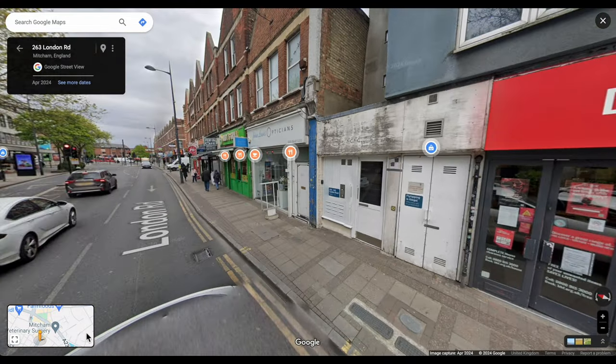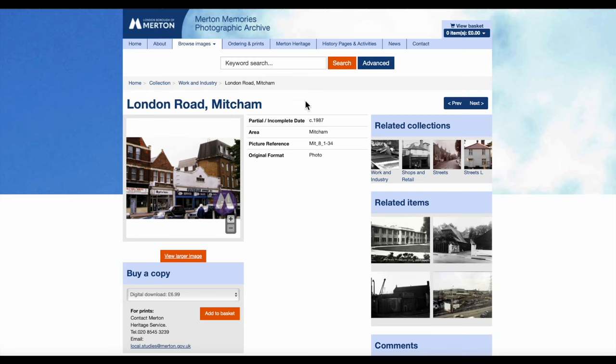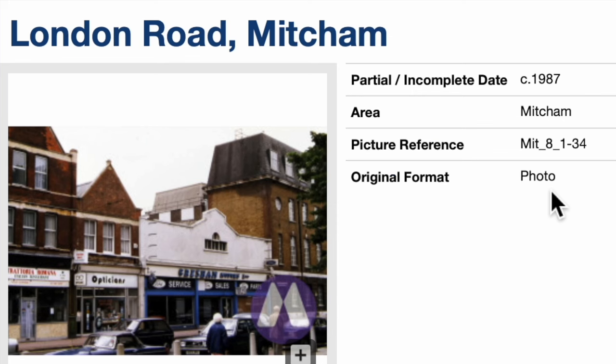So there you have it — London Road shops, 1987, compared to what it's like today. Thank you for watching. If you like this video press the like button, and if you want to see more, subscribe. Bye for now.